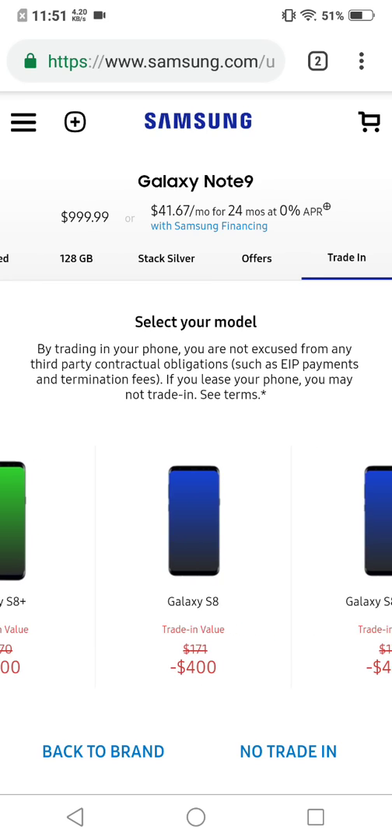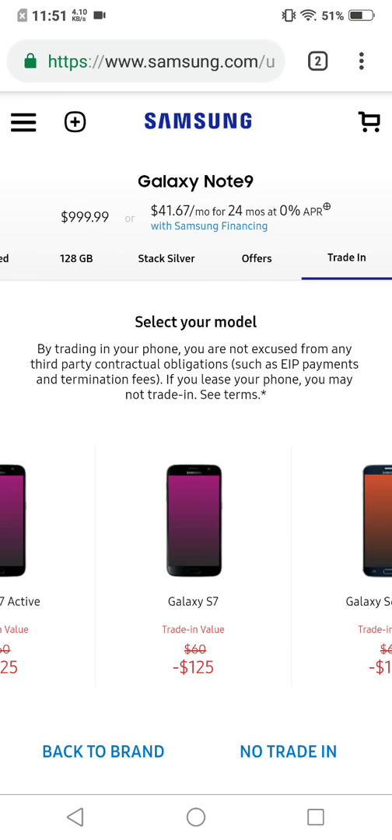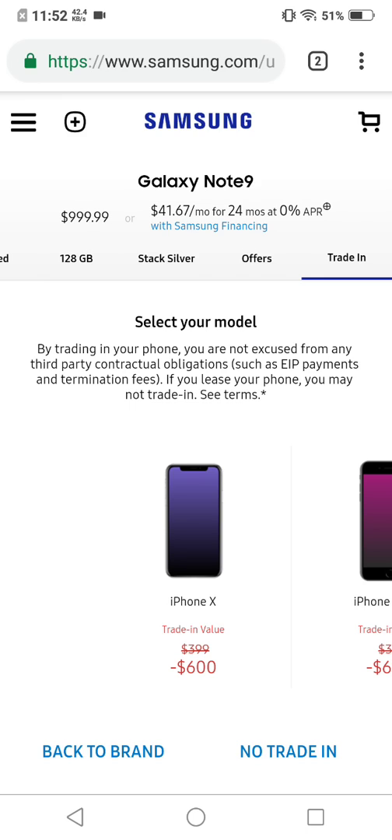That's some good trade-in value. Another good one is the S8 Active. But look at the S7 Edge — they're only offering $200 for it, so I don't know about that. Let's back up and go to Apple. Look at what they're offering for the iPhone X — $600! That's more than what some carriers are going to offer you.